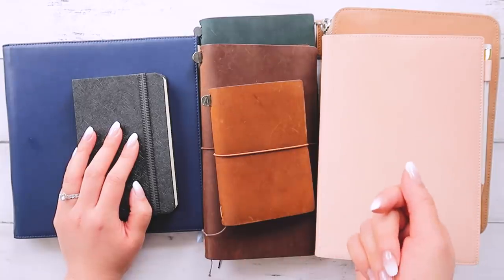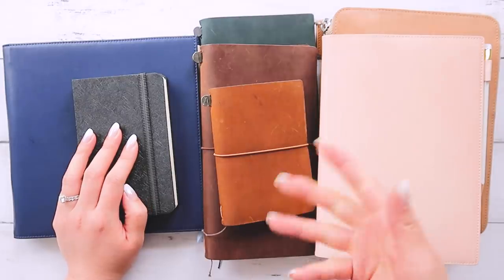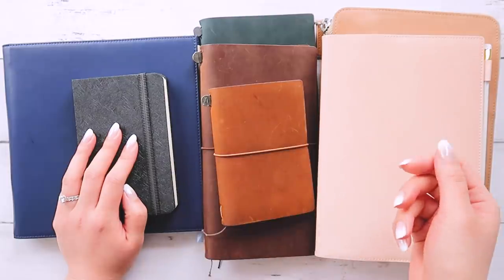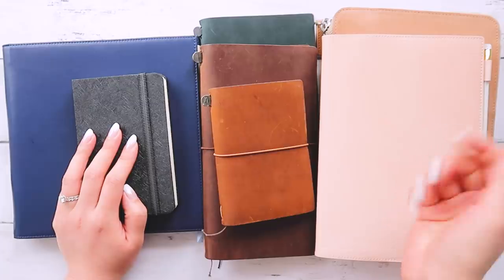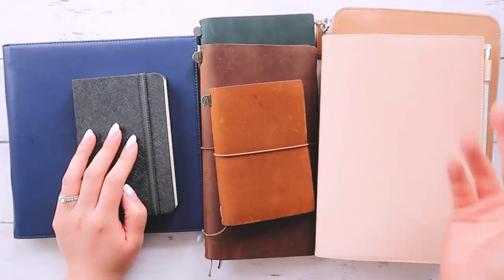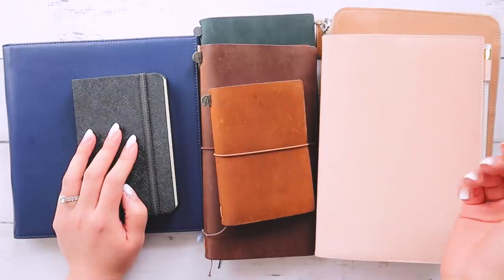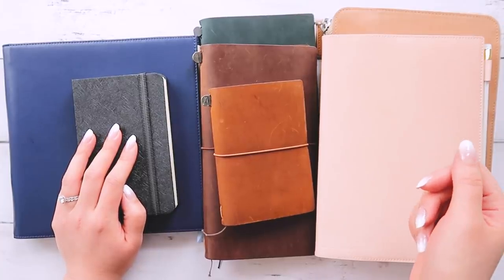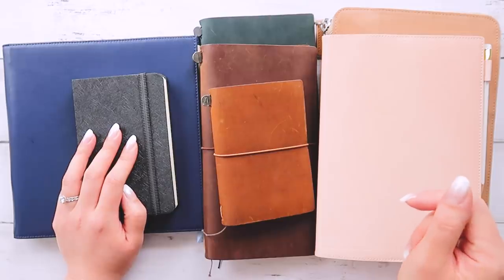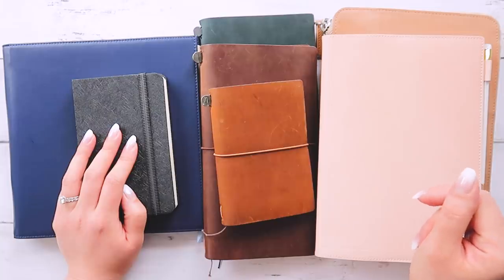So let me know what your favorite notebooks are. Do you have a notebook hoarding problem, a stationery addiction? And if you don't really understand this addiction and don't know why you're on this video, let me know what brings you joy — what do you spend your disposable income on? Is it shoes? Video games? Makeup? We all have a thing, right? Happy journaling, happy planning, happy art making. I'll see you all in my next video. Bye.